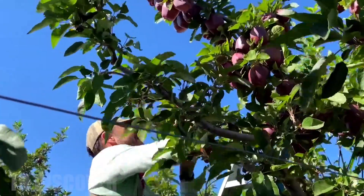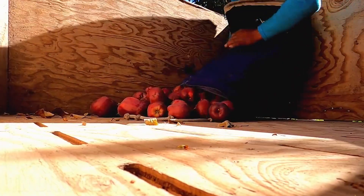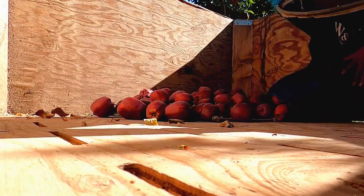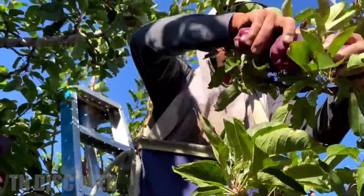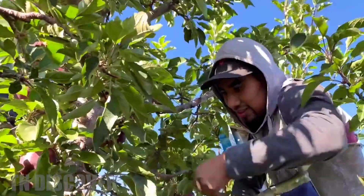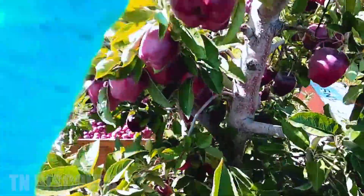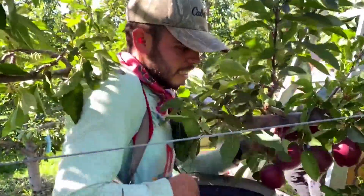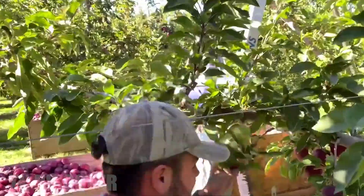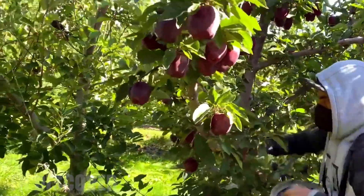Are you curious if there are many differences between growing apples in the U.S. and China? First, it's about apple varieties. America and China both have many different apple varieties, but there are some apple varieties that are unique to each country. For example, Fuji apples are a popular apple variety in China, grown mainly in Shandong, Hebei, and Shanxi provinces. Meanwhile, Red Delicious apples are a famous American apple, grown mainly in Washington state.